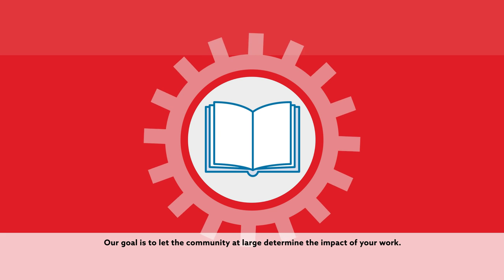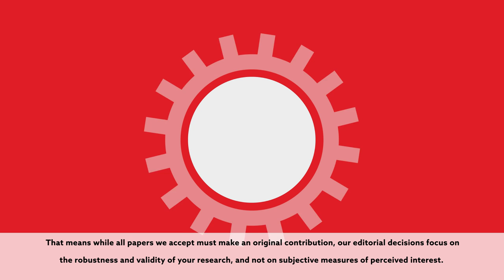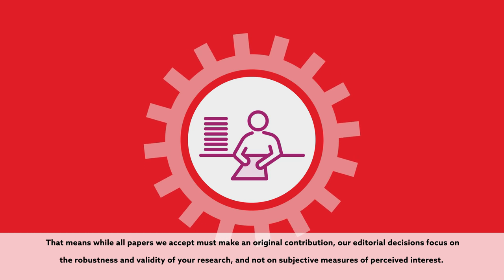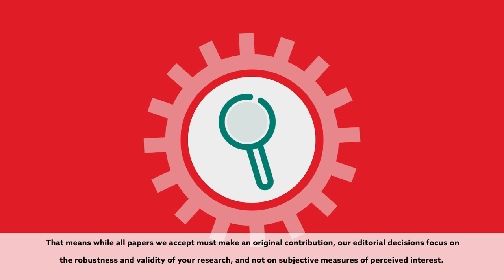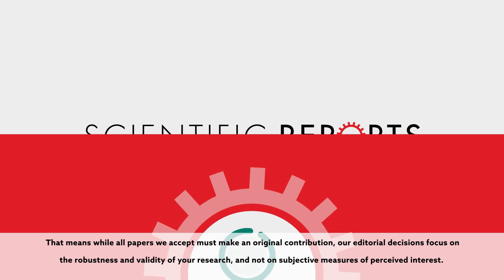Our goal is to let the community at large determine the impact of your work. That means while all papers we accept must make an original contribution, our editorial decisions focus on the robustness and validity of your research and not on subjective measures of perceived interest.